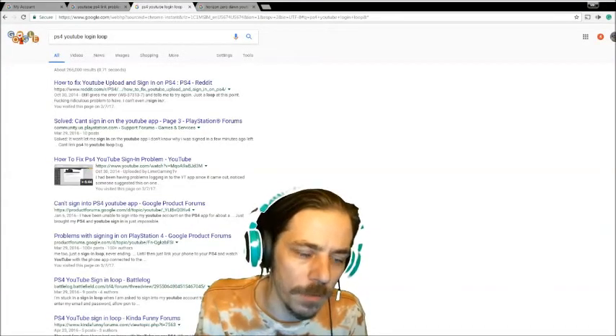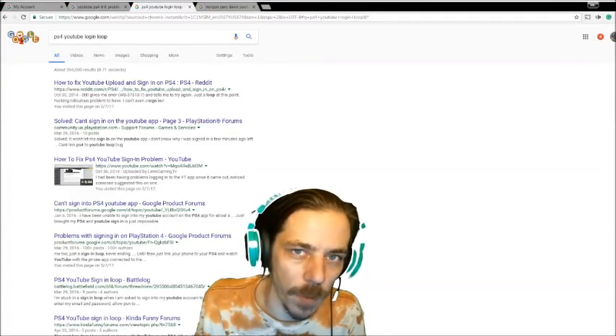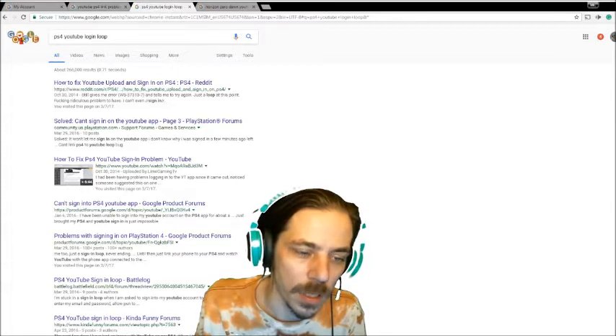If you couldn't tell by my lack of a video on Tuesday, I don't have a video uploaded on Tuesday. And this is going to affect my Wednesday upload, which means I'm going to have to push my Summoners War Wednesday into Thursday, and maybe even continue into Friday.